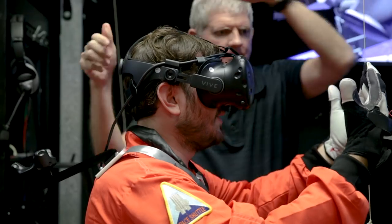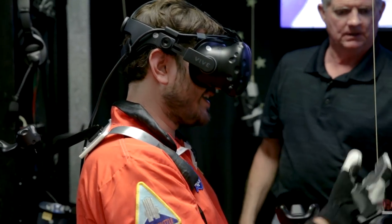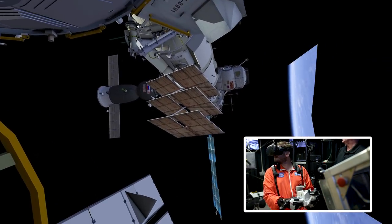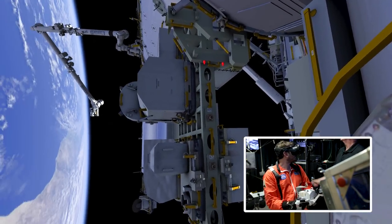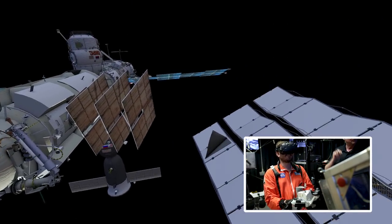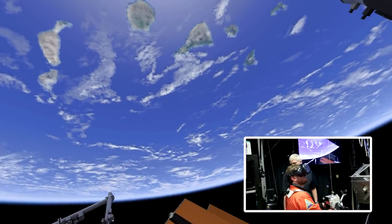Here we are in space. Whoa. All right, so now you've just come out of the airlock. You're not having a very good day. You want to start off... it looks pretty nice actually. Oh god, there you go. So a bad day for you. This is really awful.